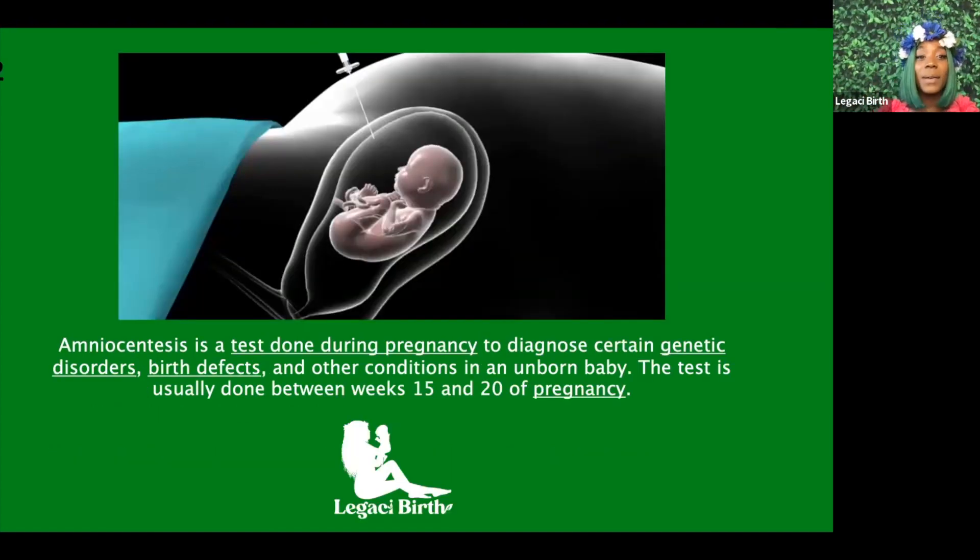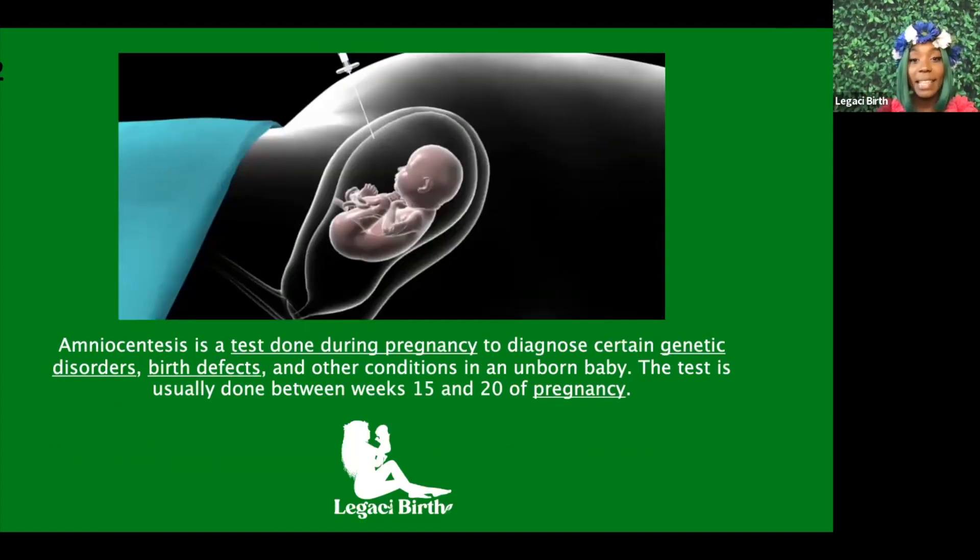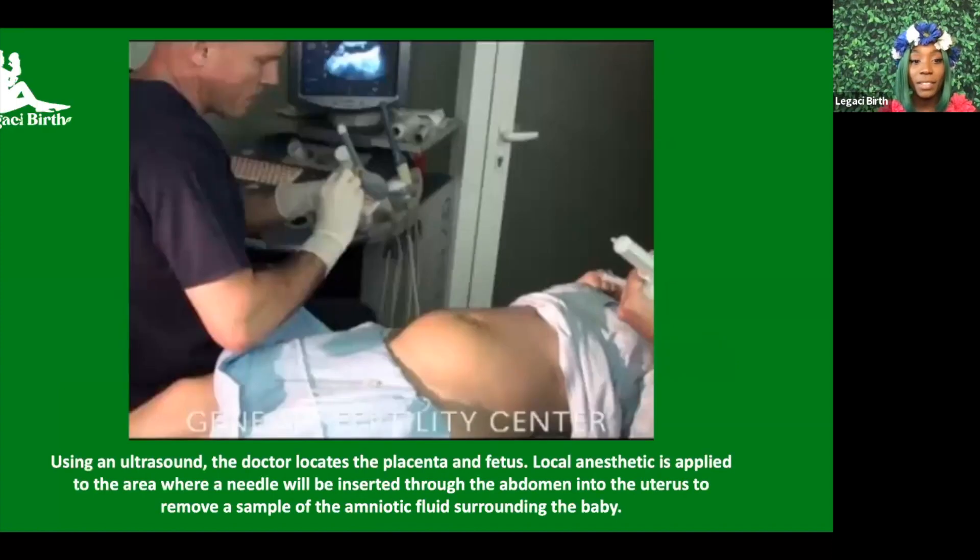The next topic is a test done during pregnancy to diagnose certain genetic disorders, birth defects, and other conditions in an unborn baby. This test is usually done between 15 and 20 weeks of pregnancy. When doing this test — amniocentesis — they use an ultrasound to locate the placenta and fetus, then slide to the area where a needle will be inserted through the abdomen into the uterus.